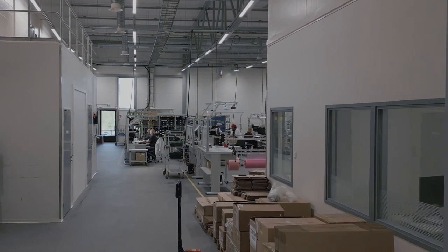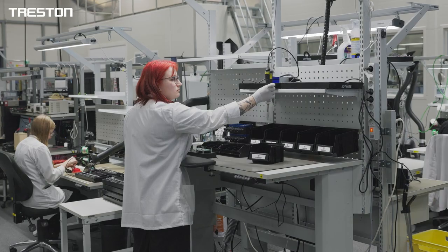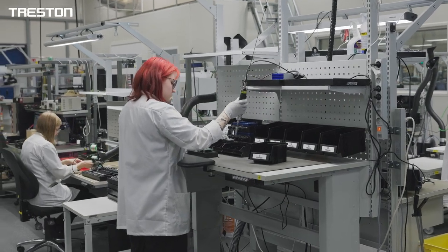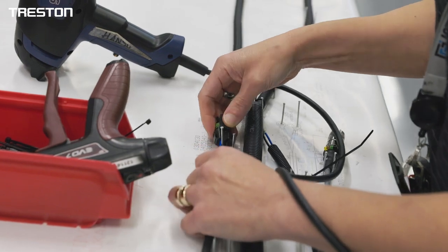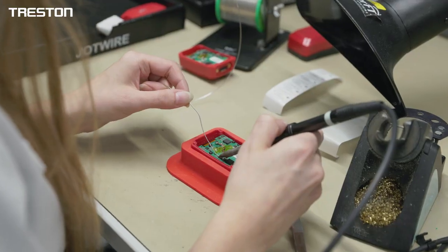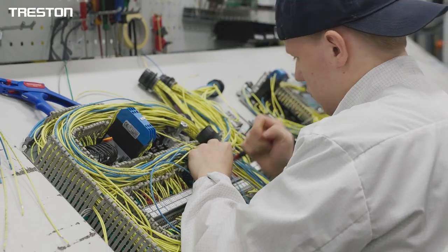Oneva Group is a contract manufacturer in a wide range of industries with technologies for metal, plastic, electronics and surface treatments. Oneva Group supplies industry leading companies with demanding product solutions from individual components to complex systems.